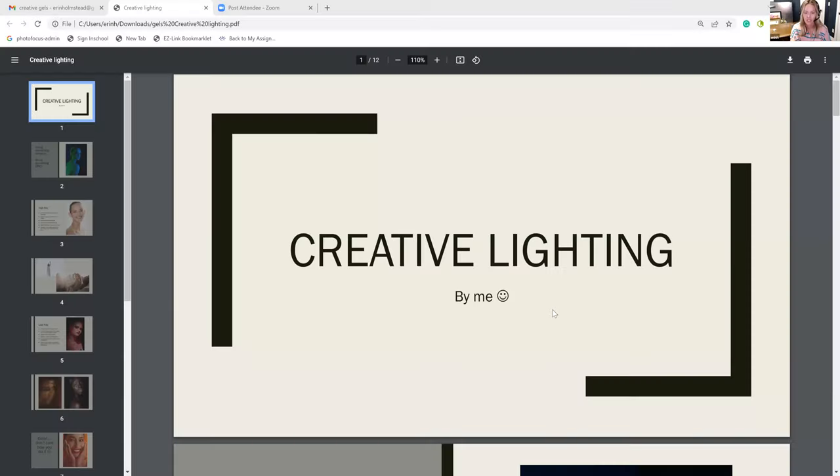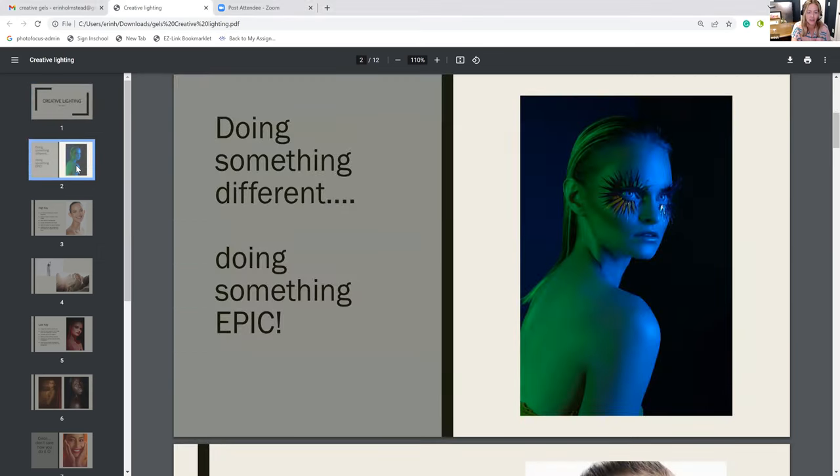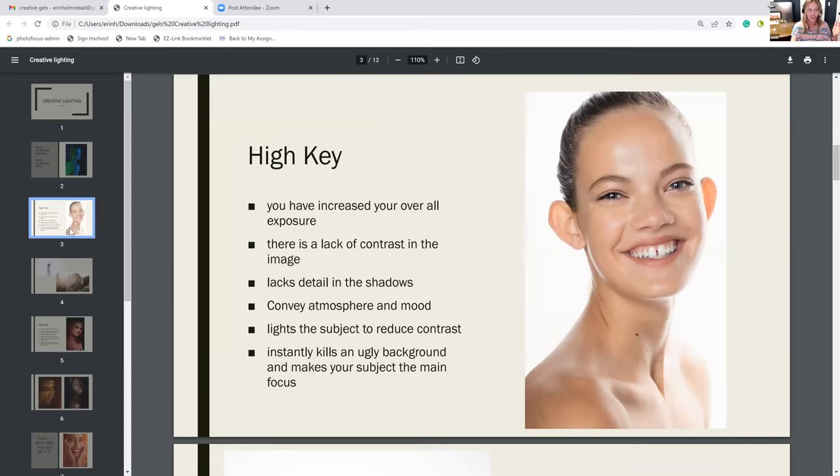Let me share my screen. I wanted to talk about creative lighting — for me, that's doing something completely different and making it extremely epic in the best possible way. When I think of creative lighting, one of the things I think of is high key, which is just overall increasing your exposure, a lack of contrast in your images, and a lack of details in the shadows.